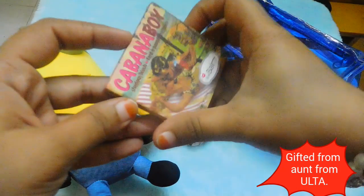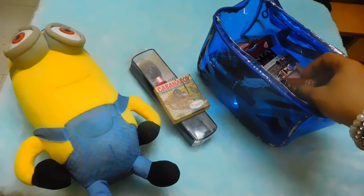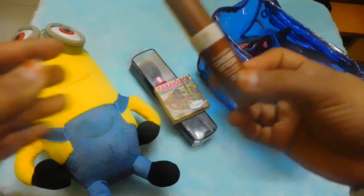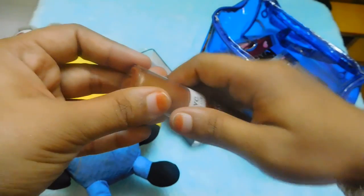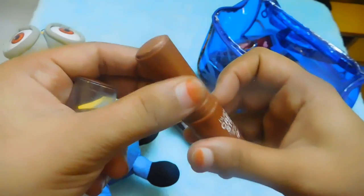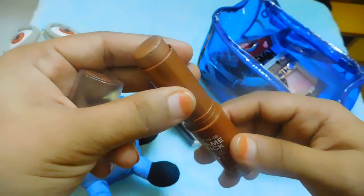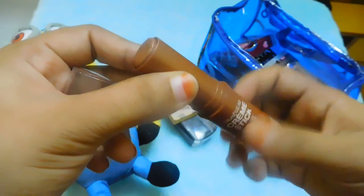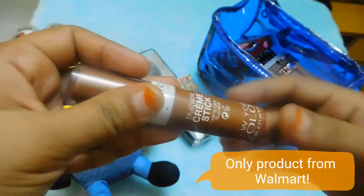The next product I went for is The Bomb Cabana Boy blush — it's a beautiful blush. After that, I got this NYC Blushable Cream Stick in Urban Spice. I had many blushes in pink and red undertones and wanted something in a different undertone, like brown. It does have glitter — I'm yet to try that one.